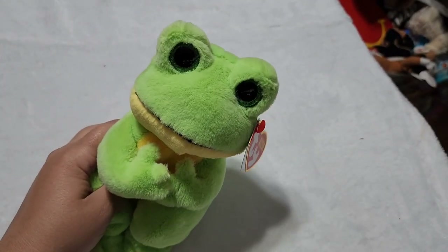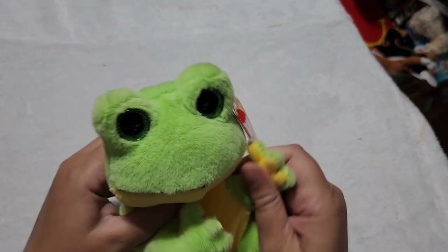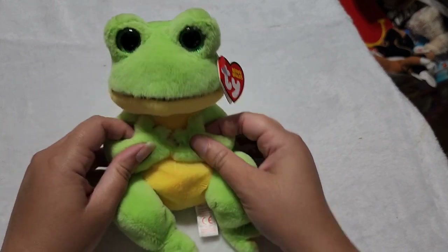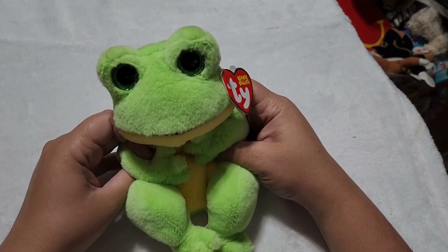And if you watched my shopping spree video, you'll know that I just got this Beanie Belly frog. His name is Snapper. I love the Beanie Bellies. I love all the Ty creations, but Beanie Bellies are just too cute.